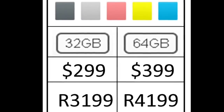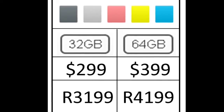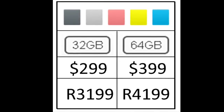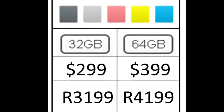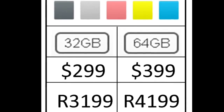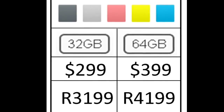So what will this device cost you? After spending almost an hour on iStore's hotline, I found this. It comes in black, white, pink, green and blue. It comes in 32 GB which will cost you 3,199, and in a 64 GB version which will cost you 4,199.